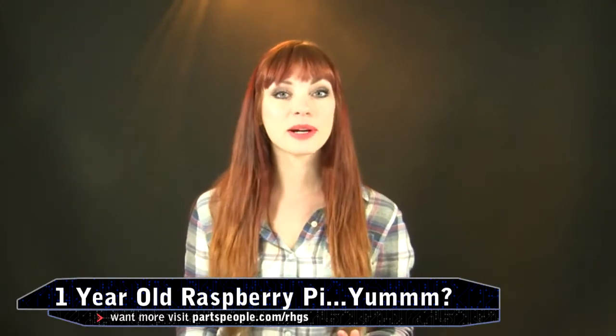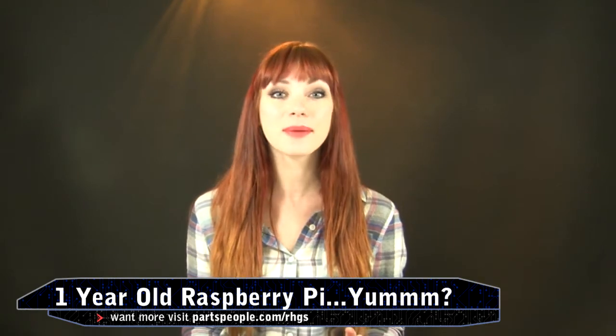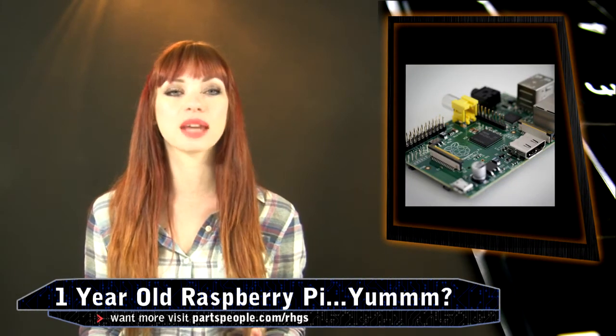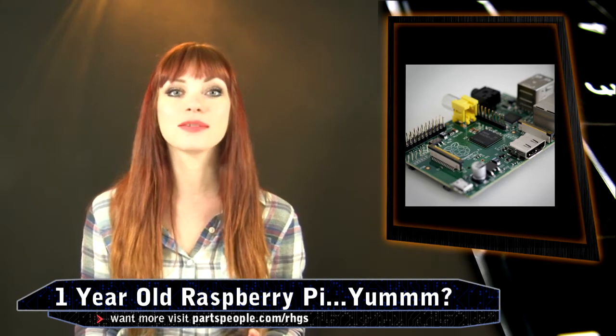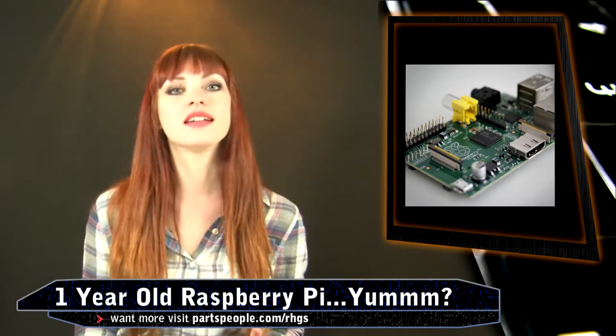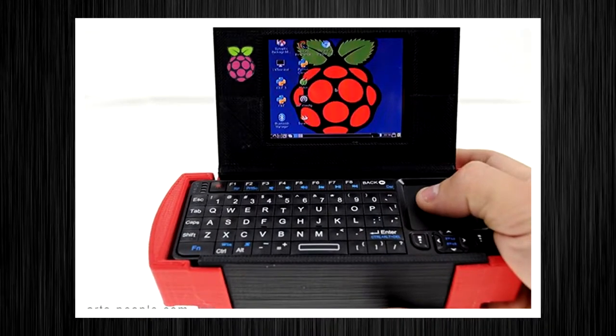Happy birthday to the Raspberry Pi! Technically it was February 29th, but here's how great they've been doing. The makers who built the Raspberry Pi knew they were doing something amazing, but had no idea how successful they were going to be. It's been one year since they launched the model, and over a million devices have been sold — not to mention the countless do-it-yourself and programming projects conquered.